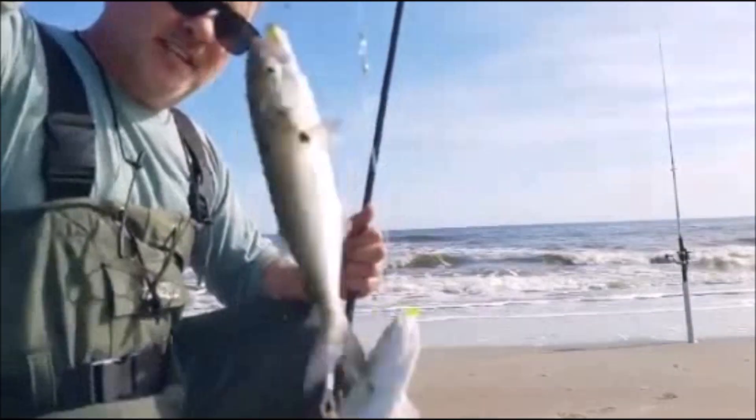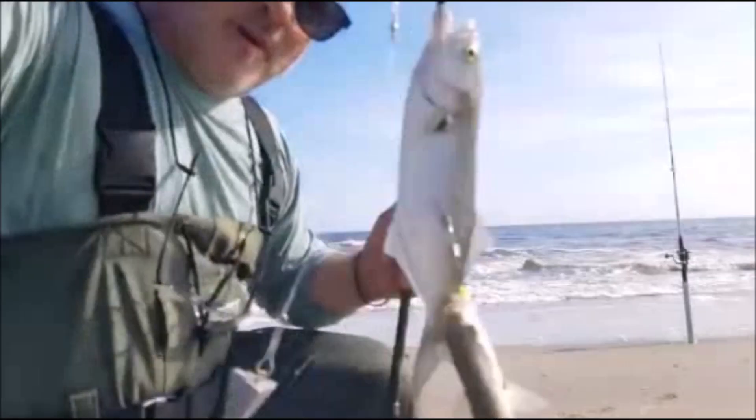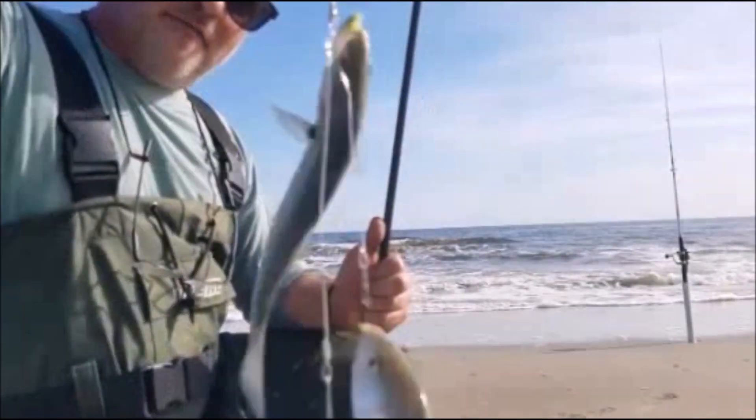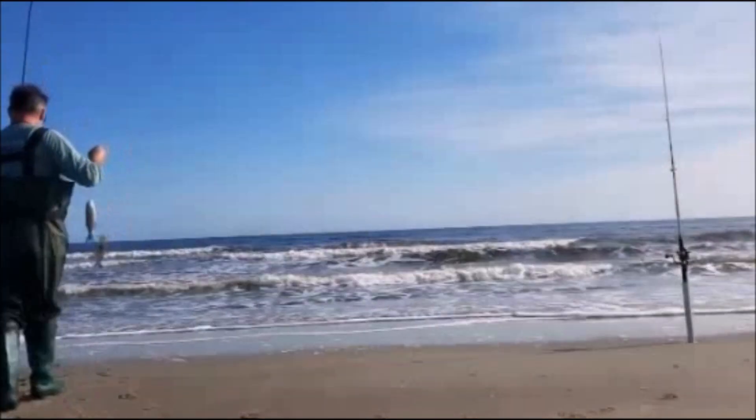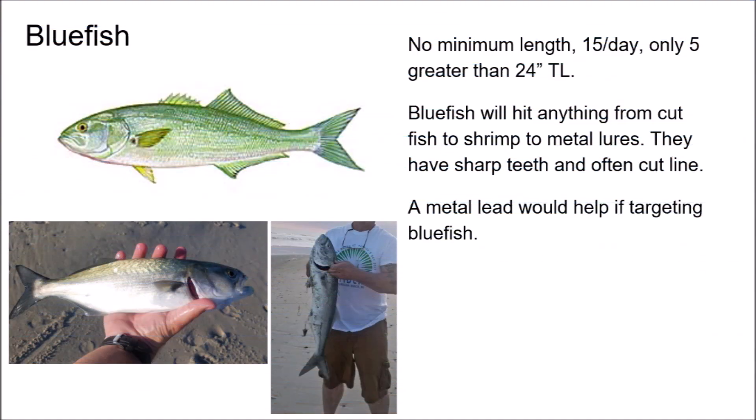I guess we hit a school of blues here. I see another one went on the other line, so I'm going to get these guys off. Our first fish up is the bluefish. Bluefish show up in the spring and they run through the summer and into the fall. They will bite anything — shrimp, fish, especially metal lures, anything shiny. They do have sharp teeth, so you might want to consider getting a metal leader if you're going to target them. Some people do not like the taste of bluefish; one thing I can say is you should cut out the bloodline and eat them the same day you catch them.